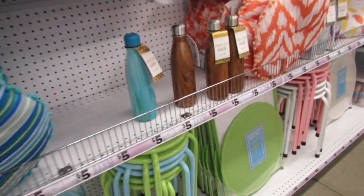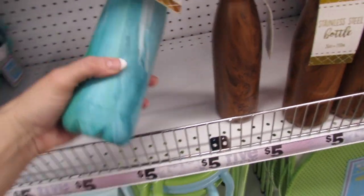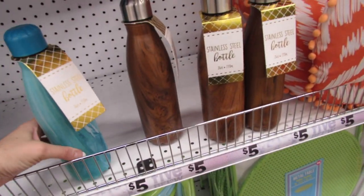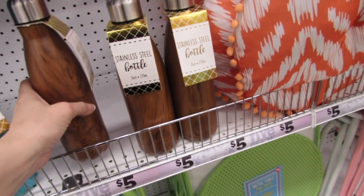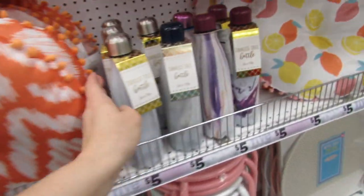Look at these water bottles — these are stainless steel. They also have the faux wood grain bottles and the marble ones.